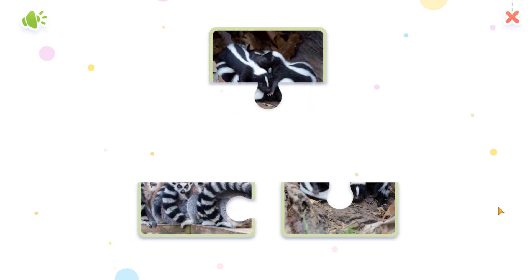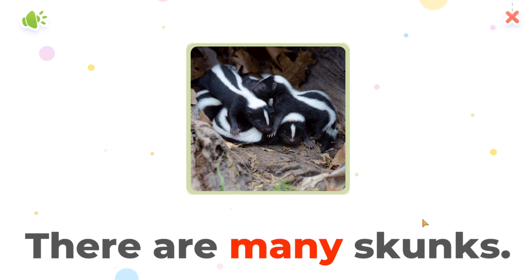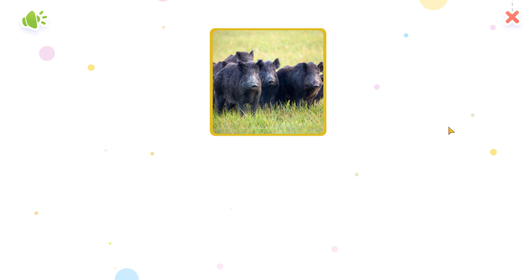Tap the puzzles to make the picture. Yay! There are many skunks. Yay!